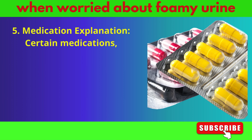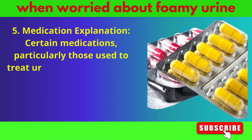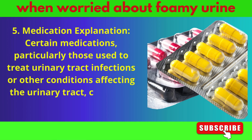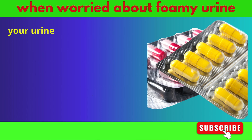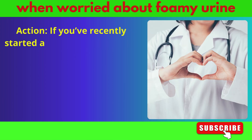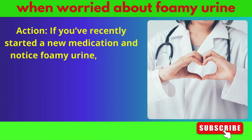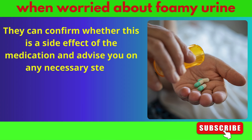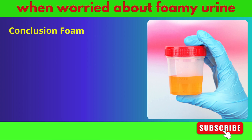Certain medications, particularly those used to treat urinary tract infections or other conditions affecting the urinary tract, can cause your urine to become foamy. This is usually a harmless side effect. If you've recently started a new medication and notice foamy urine, consult your doctor — they can confirm whether this is a side effect and advise you on any necessary steps.